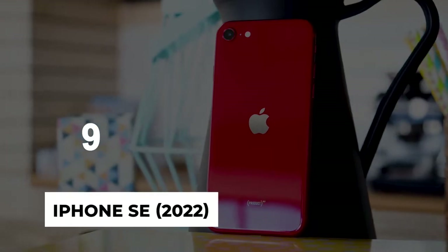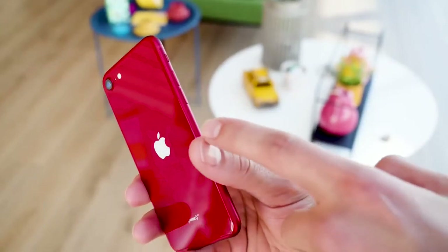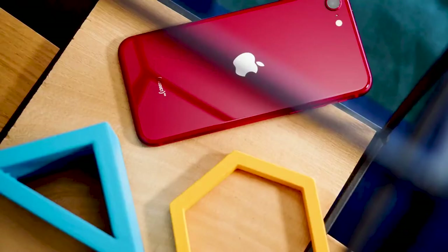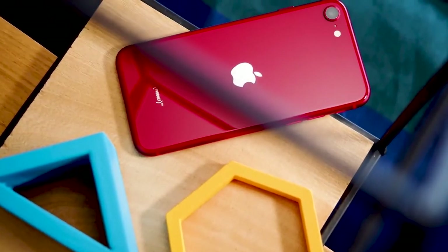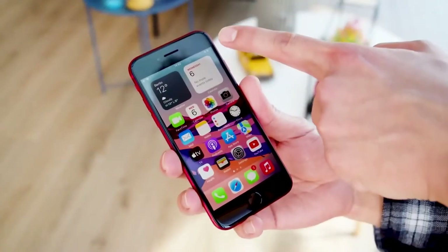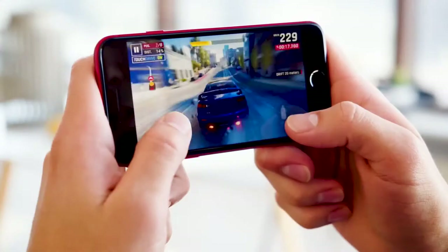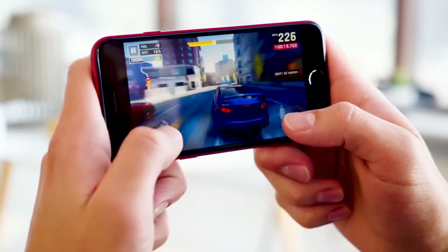Number 9: iPhone SE 2022. iPhones tend to be expensive, but the iPhone SE in 2022 gives Apple fans a cheaper ticket to owning the best phones they can buy. Apple recently gave this phone a solid update using the same chips on the inside as the iPhone 14, making it a solid product for the low price.